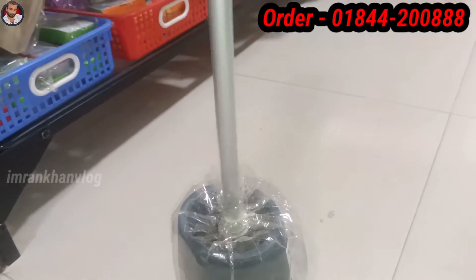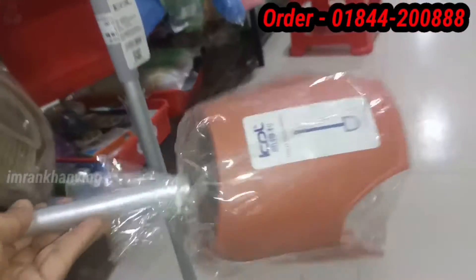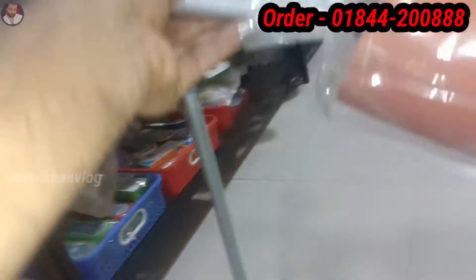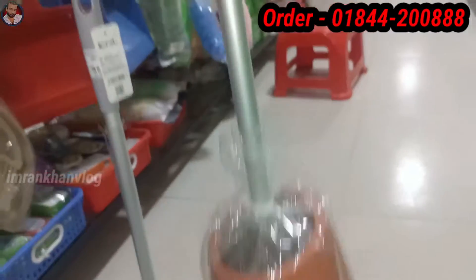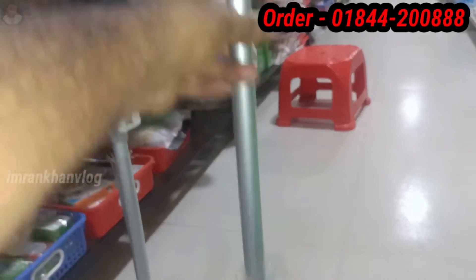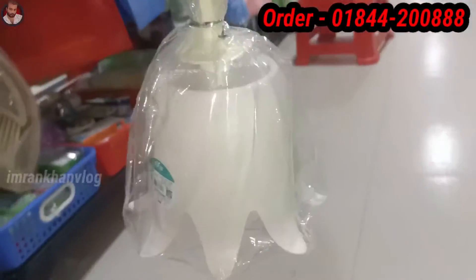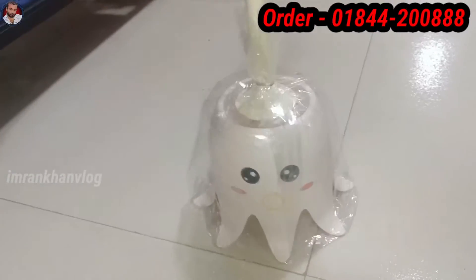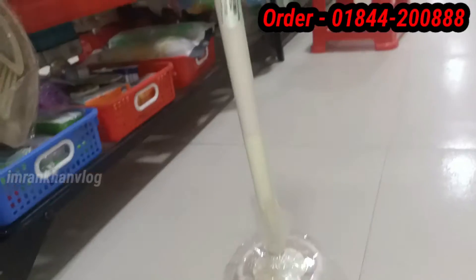The price is $35. This is the color of the design. This is a toilet brush. The price is $35, and also 375.